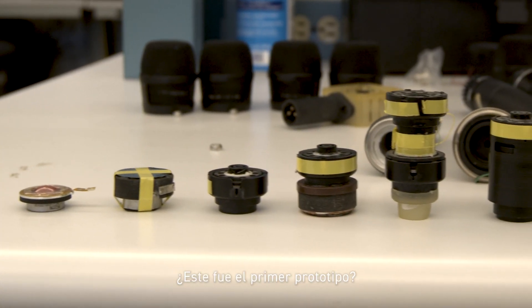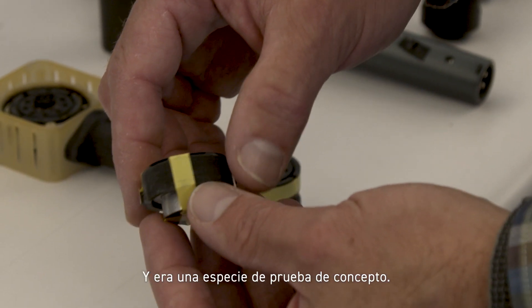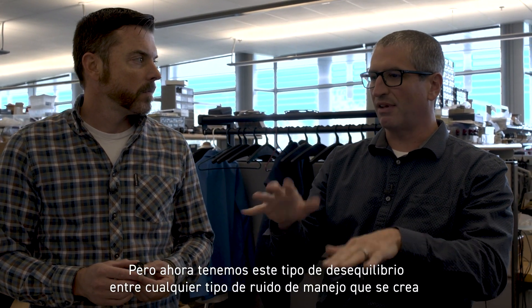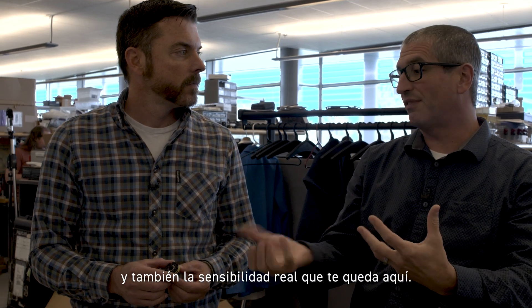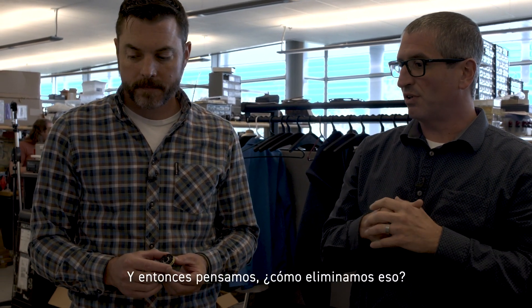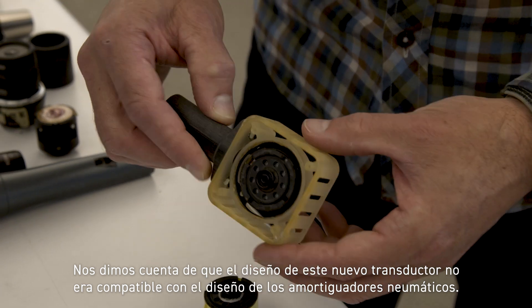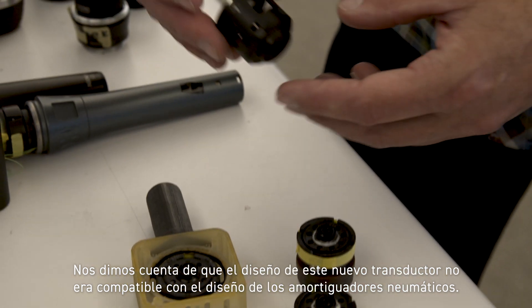This was the first prototype — it was a proof of concept. But we had this imbalance between any kind of handling noise you get and the actual sensitivity you're left with. So the question became: how do we get rid of that? We learned that the design of this new transducer could not be supported in the pneumatic shock mount design.